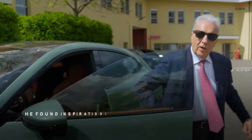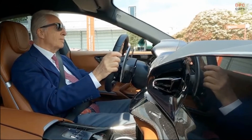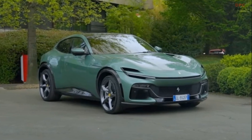Inside the Purosangue, Enzo's legacy is celebrated through rich jade-brown leather upholstery exuding a timeless charm. Modern accents, such as carbon fiber inlays on the dashboard adorned with delicate copper-colored borders, add a touch of contemporary sophistication.